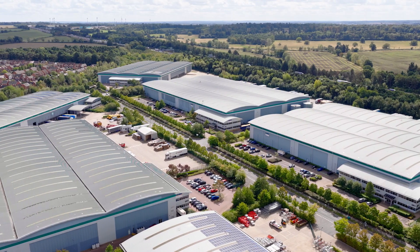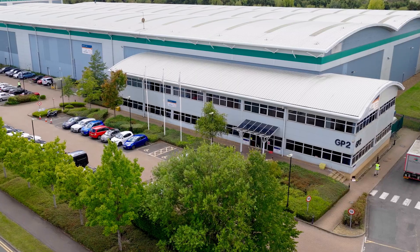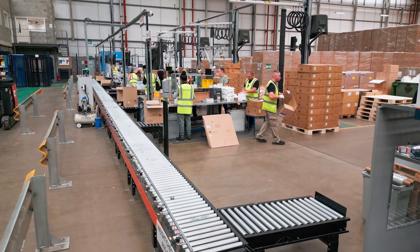Welcome to Euston Logistics. We are a global supply chain company providing ocean, road, rail, air freight forwarding, warehouse, distribution and global supply chain services.